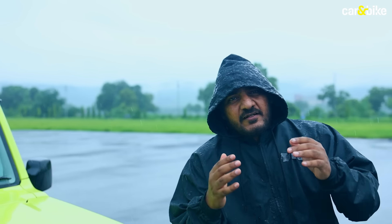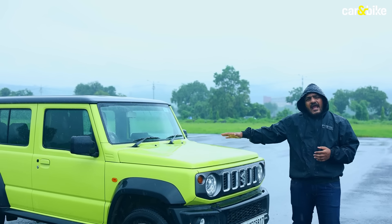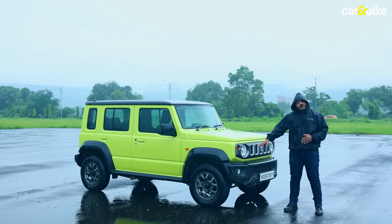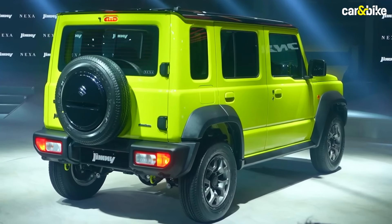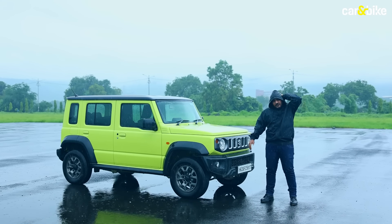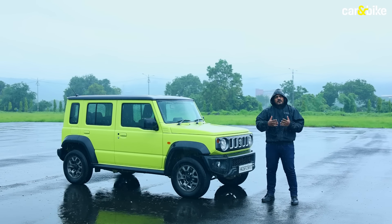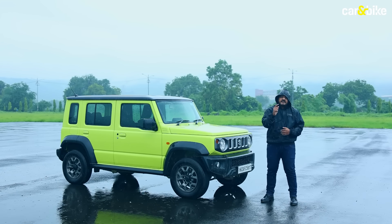We waited patiently and it definitely took a sweet time to land here in India, but the Maruti Suzuki Jimny had us enthusiasts and non-enthusiasts alike sitting up and taking notice when it was launched in India at the Auto Expo last year. Now after the initial hype which filled up the order books quite quickly, the Jimny has found itself lacking some takers, and soon after, huge discounts started rolling in. At the moment you can walk into a Nexa showroom and buy yourself a Jimny at an on-road price much lesser than its initial ex-showroom price.